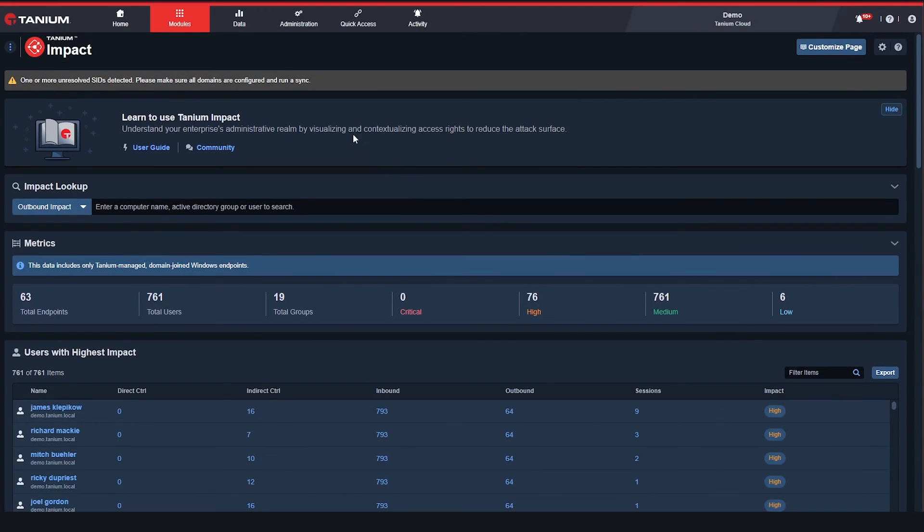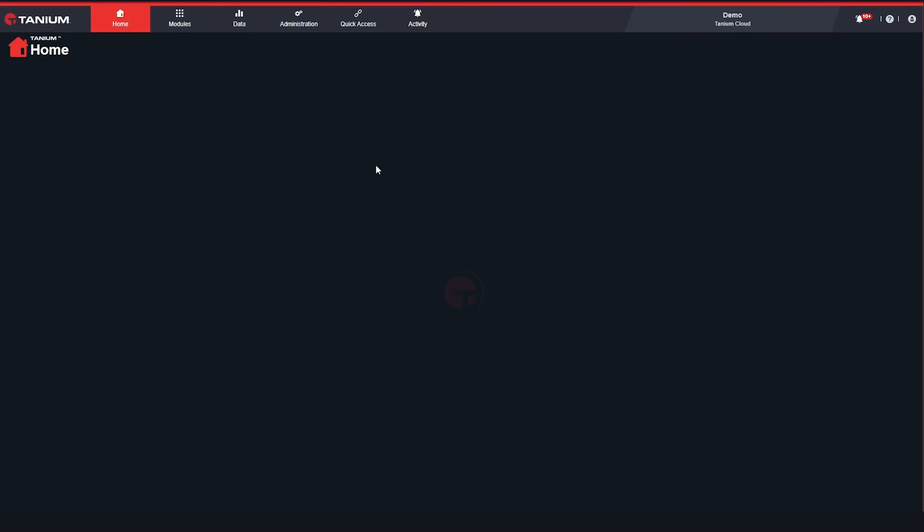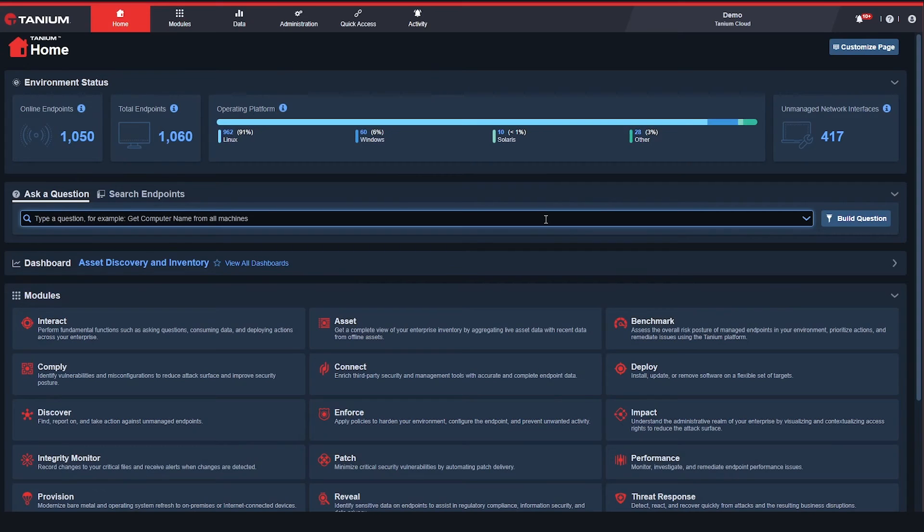We're excited to be launching our integration with Azure Active Directory today at Ignite. With this integration, customers are able to reliably pursue zero trust in their environments. Many organizations struggle to implement zero trust because they don't have reliable real-time data to make conditional access decisions, and there could be large productivity impacts associated with blocking users when their devices fail vulnerability or compliance checks.